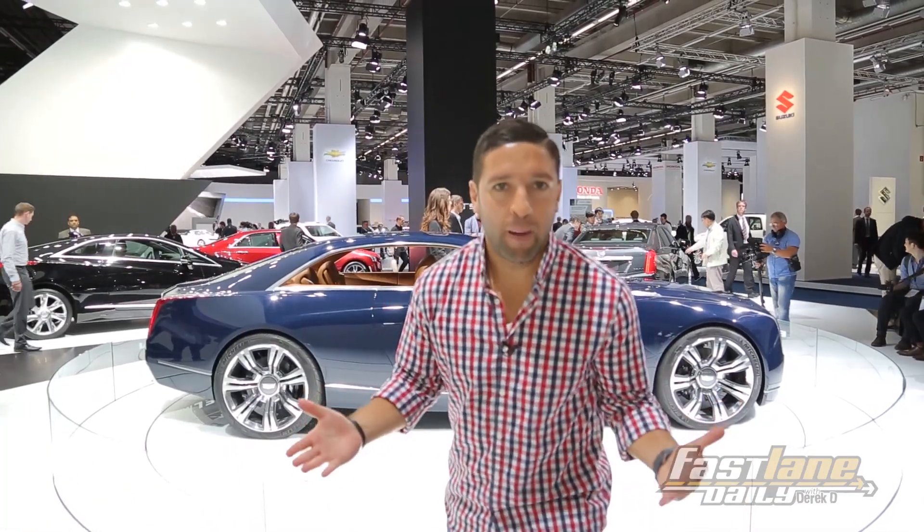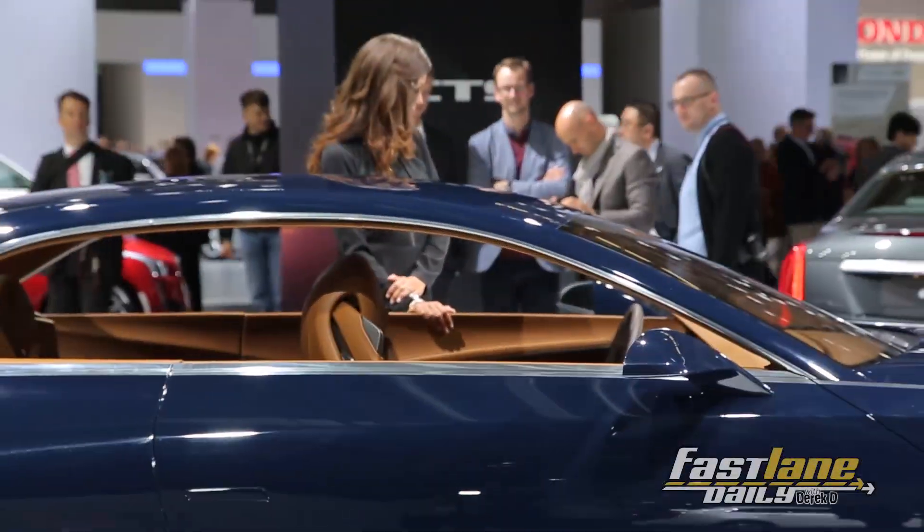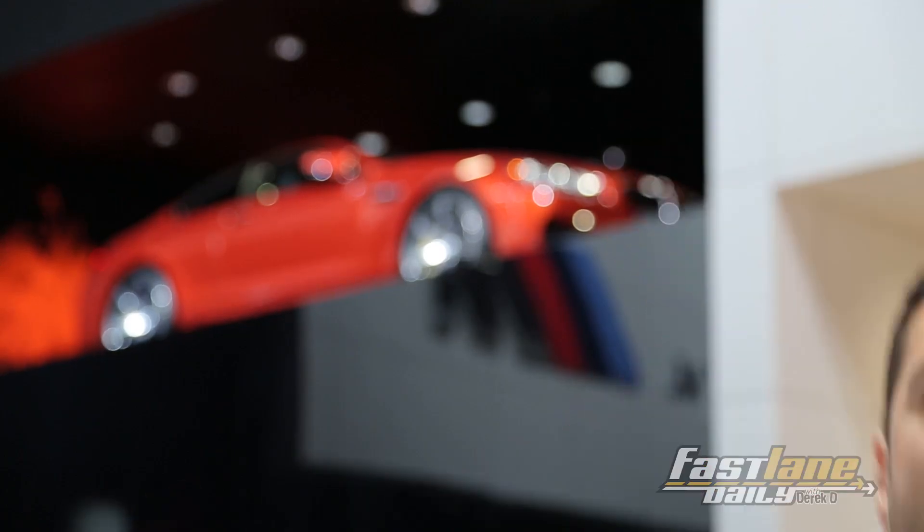The El Mirage — it debuted at Pebble Beach, we've talked a ton about it already. Just want to let you know that in person it looks just as beautiful. BMW didn't bring the M4 here, but it did bring the M6 coupe. It's up there, about 50 feet high. You can't open the door, you can't touch it.